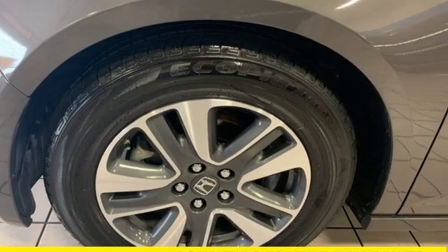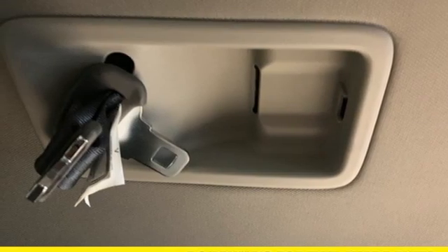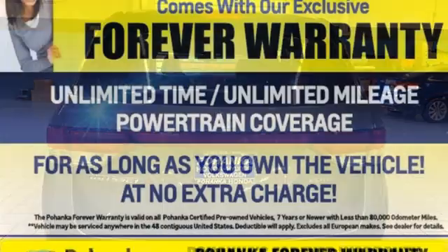AM-FM satellite radio, memory exterior door mirror settings, dual zone climate control, V6 engine, power sliding and tilting sunroof, front and rear parking sensors, and automatic transmission.